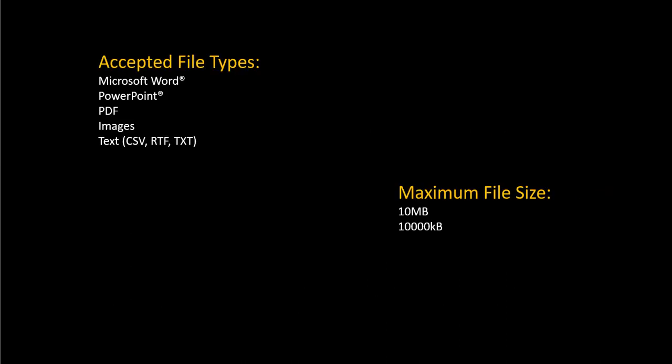Accepted file types are Microsoft Word, PowerPoint, PDF, images, and text. Maximum file size is 10 megabytes or 10,000 kilobytes.